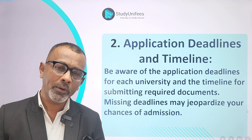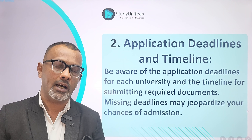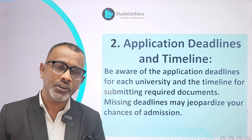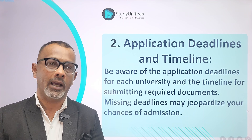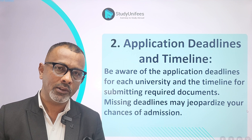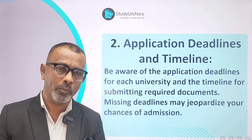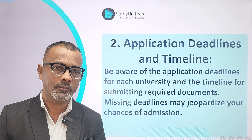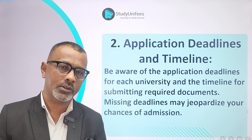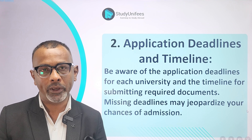Number 2: Application Deadlines. This is a really important aspect. Different universities have different deadlines. If you are an undergraduate and you are applying through early decision, the deadline will probably be in October or later. If you are applying through early action, the deadline will probably be around November for the following fall.